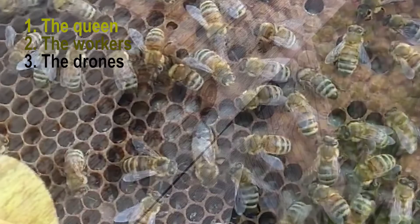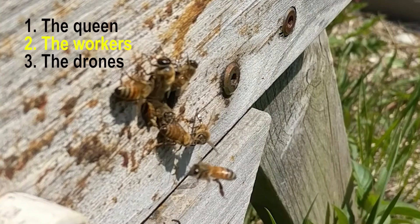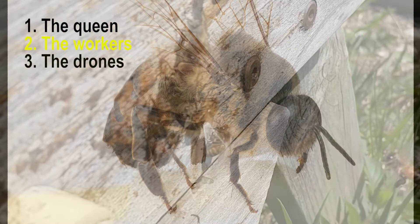The workers are all the female bees, and their role is to forage for food such as pollen and nectar from flowers, build and protect the hive, and clean and circulate air by beating their wings. The workers are the only bees most people ever see flying around outside the hive.